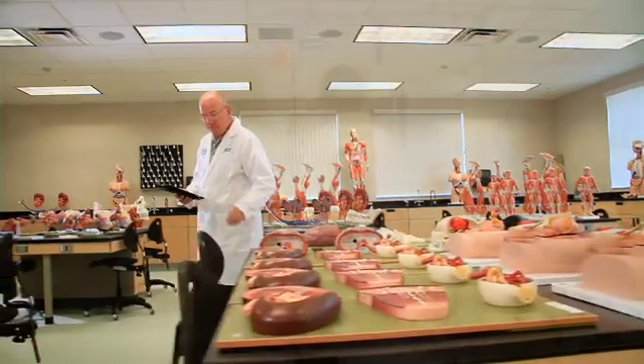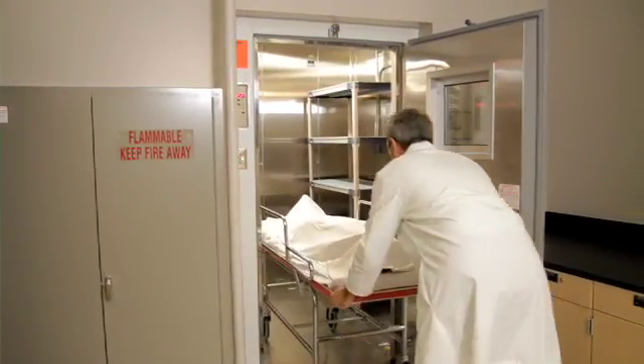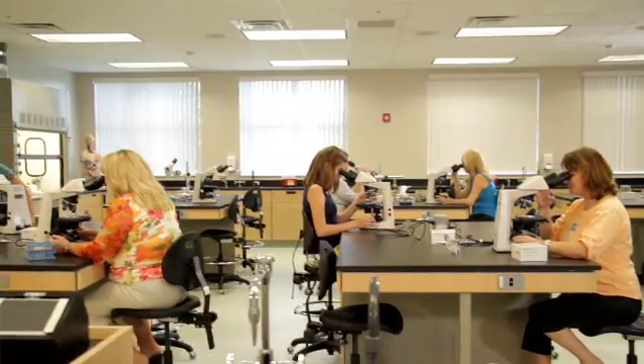Along with the models, we have cold storage where students can learn anatomy and physiology on a cadaver. In our chemistry and microbiology labs, we have microscopes on every desk so that students don't have to share.